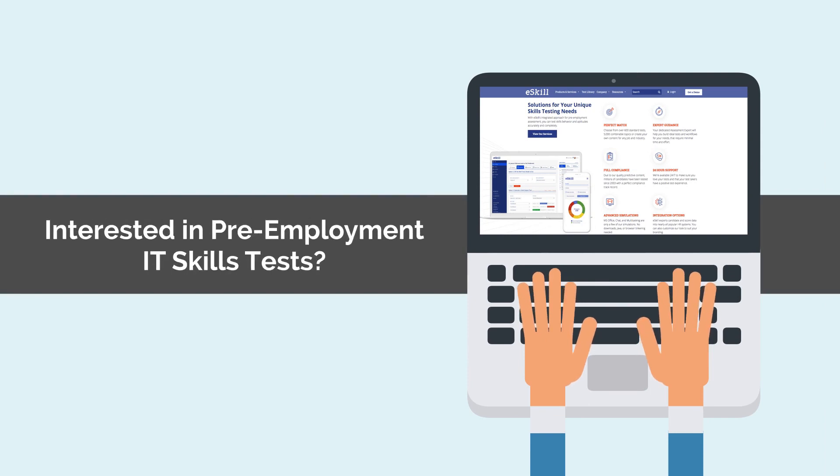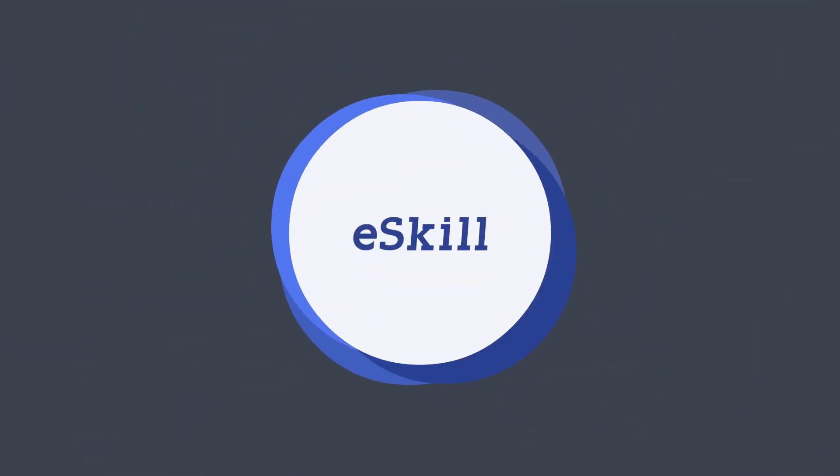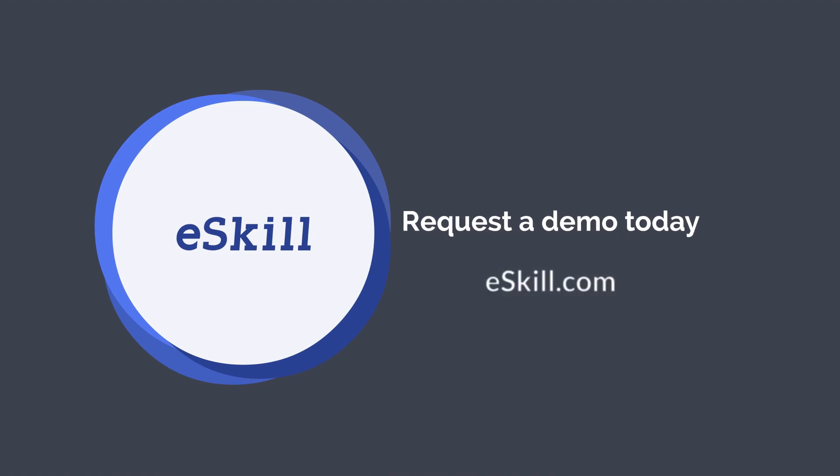Interested in pre-employment IT skills tests? Request a demo today at eSkill.com.